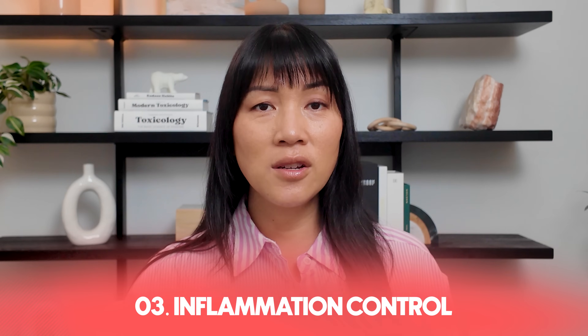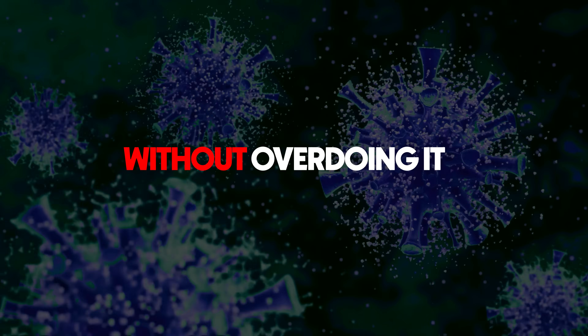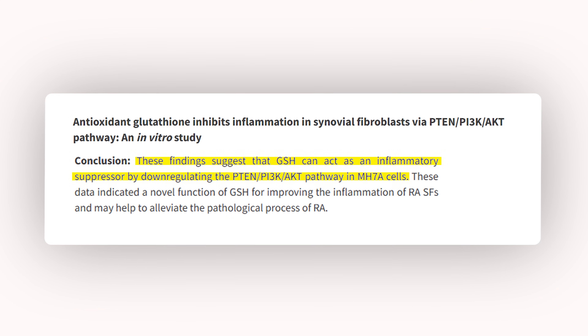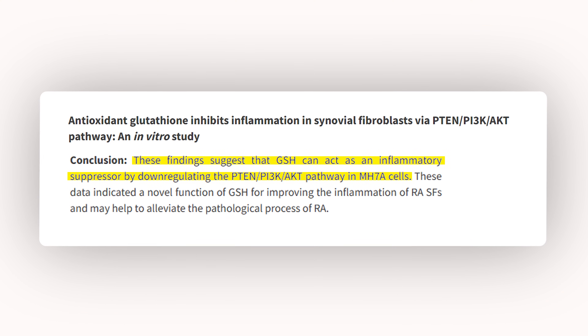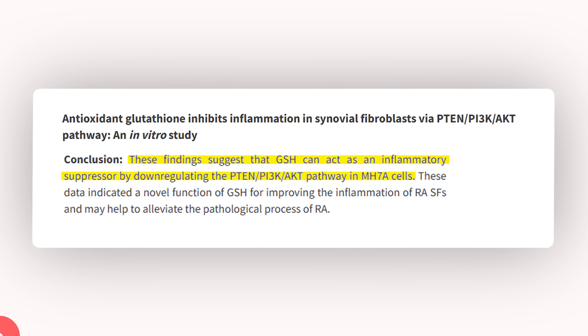Number three: inflammation control. Chronic inflammation is at the root of nearly every major disease, from arthritis to Alzheimer's. Glutathione plays a key role in keeping this inflammation in check. It modulates immune signaling, meaning it helps your body to launch the right immune response at the appropriate level without overdoing it. Research shows that glutathione can suppress inflammatory messengers from immune cells, especially in tissues like the joints where inflammation tends to flare.